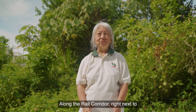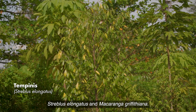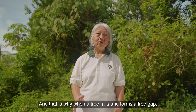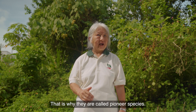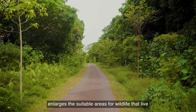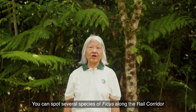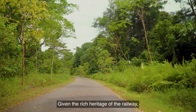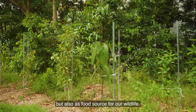Along the Rail Corridor, right next to Bukit Timah Nature Reserve, you can find tree species that thrive in the forest, like Streblus elongatus and Macaranga griffithiana. Macaranga survives in very hardy, sunny conditions, and that is why when a tree falls and forms a tree gap, they are the first to establish themselves in these harsh conditions — that is why they are called pioneer species. Planting species found in Bukit Timah Nature Reserve here enlarges the suitable areas for wildlife that live within the reserve. You can spot several species of ficus along the rail corridor, like Ficus variegata and Ficus fistulosa. Given the rich heritage of the railway, heritage fruit trees are also being planted along the rail corridor, not only for people to connect to our past, but also as a food source for our wildlife.